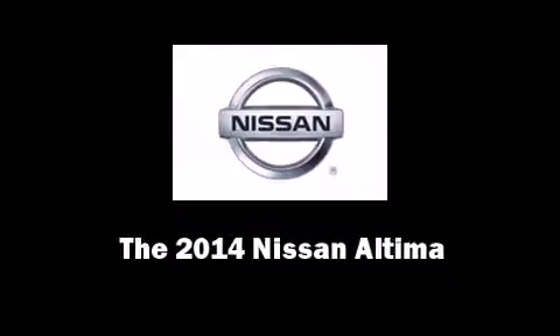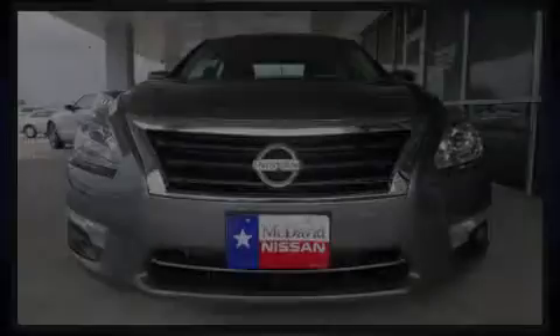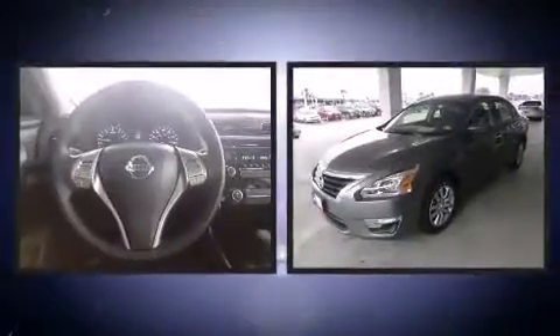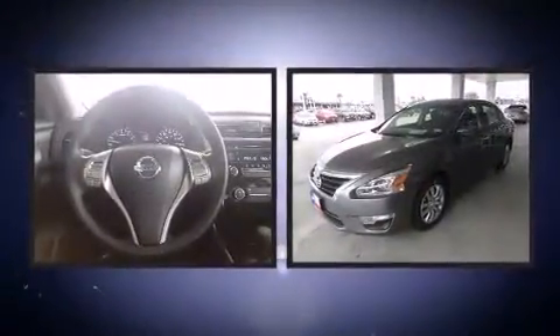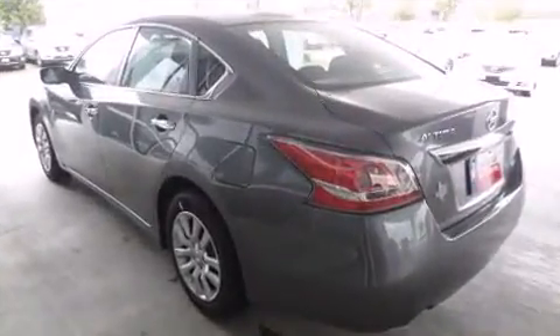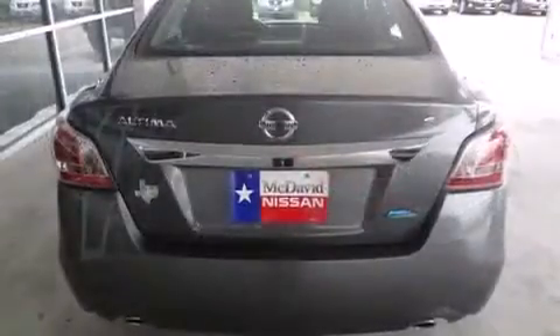Discerning drivers will appreciate the 2014 Nissan Altima. This four-door, five-passenger sedan is waiting for you to take home. It features an automatic transmission, front-wheel drive, and a 2.5-liter four-cylinder engine.